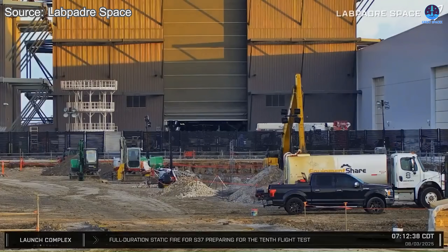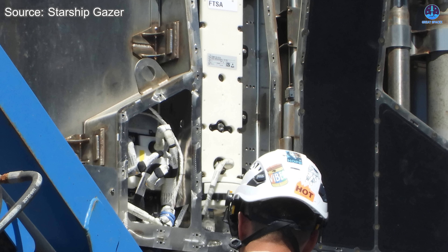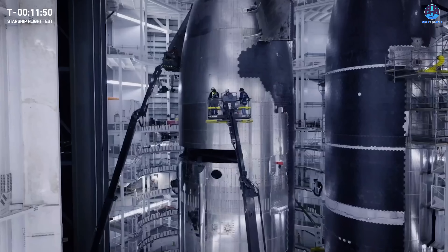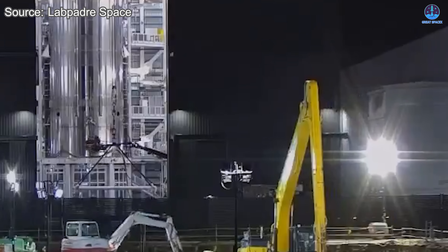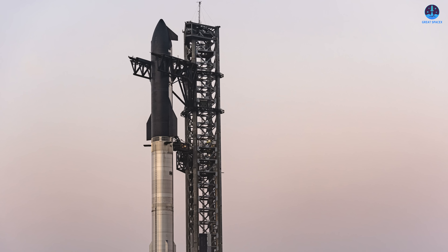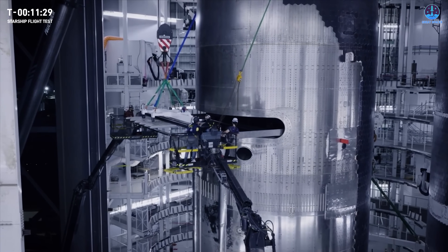As for S37 itself, it now sits in Megabay 2 atop its dedicated work stand. Technicians have already removed the Ship QD interface that connected it to the test stand, and it will soon integrate additional hardware for its next mission. Those add-ons include the flight termination system, which provides range safety oversight, and the payload attachment mechanisms designed to secure Starlink satellites. Interestingly, the Starlink payload integration box that arrived at Megabay 2 a few days earlier has been returned to the Star factory, presumably for a final round of modifications. Once that box and the FTS package are installed, S37 will undergo final checks before rolling back to pad 1 for stacking along with its Super Heavy booster. SpaceX's internal timeline envisions these checks and installations wrapping up within roughly a week.